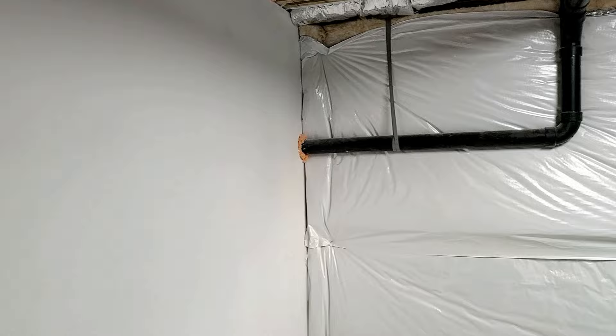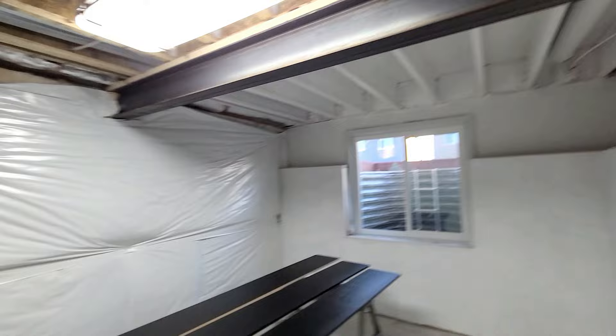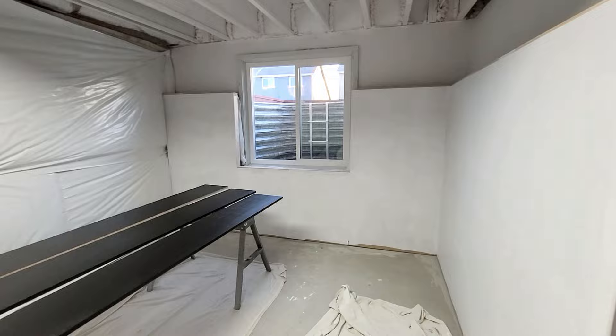Now that we have the drywall primer on, I'm starting to paint everything white. We are not retexturing this drywall — we're just going to leave it as is. It looks really good without all the texture, it's pretty even for the most part. I have a big mirror going on this wall, and in the little spaces I'll have some pictures. You know what — it's the gym, it's going to be grunge but cool at the same time. It doesn't have to be perfect.